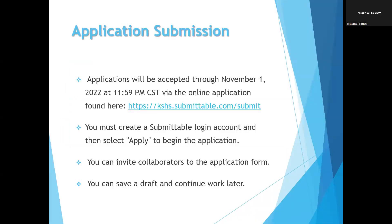Applications are accepted through 11:59 PM central standard time on November 1st. You'll need to create a Submittable login account and select apply to begin the application, which is live on our website now. You can invite collaborators to the application — for instance, if you're on a nonprofit board and want a second opinion, or if you hire a grant writer. You can also save a draft and continue the work later if you need to pull more information.